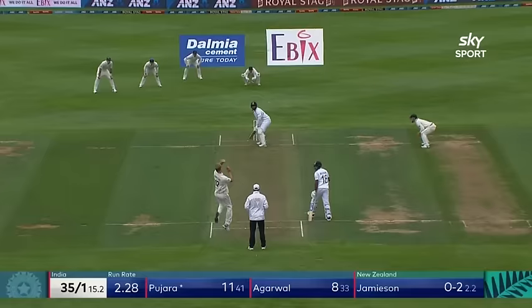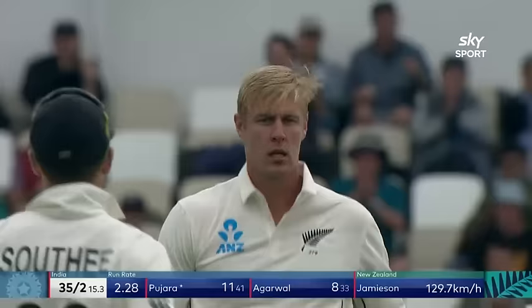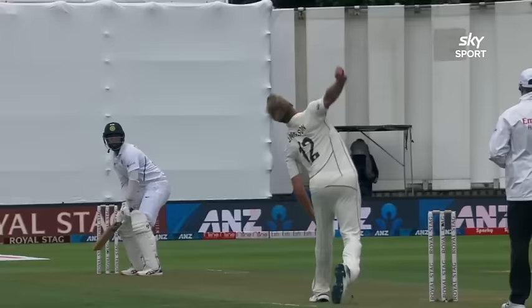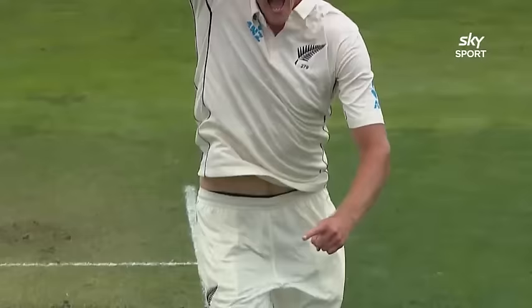What a beauty that is! What a lovely way to take your first Test wicket. Cole Jamieson, congratulations. It's a wonderful length. Pujara hasn't done a lot wrong — looks like he looked to defend straight, but it has just straightened up off the surface, through to Jamieson. He defended it straight, hasn't done a huge amount wrong. Those sort of dismissals can happen in the first hour or two of a Test match. But Jamieson, that is right on the money. Congratulations.